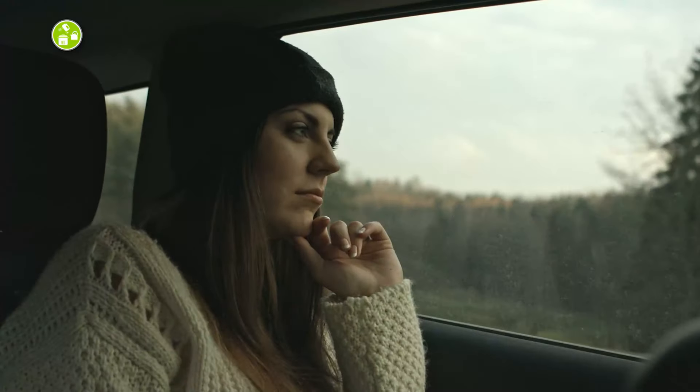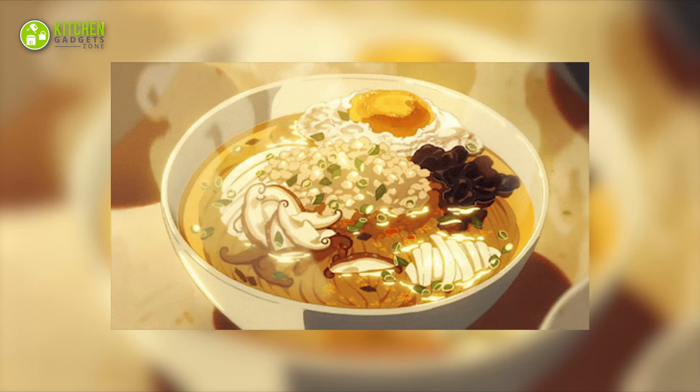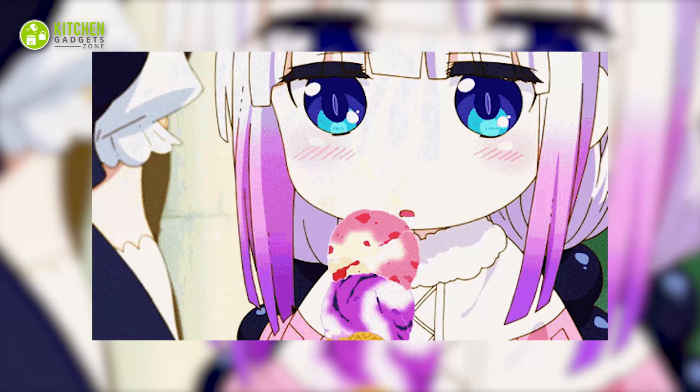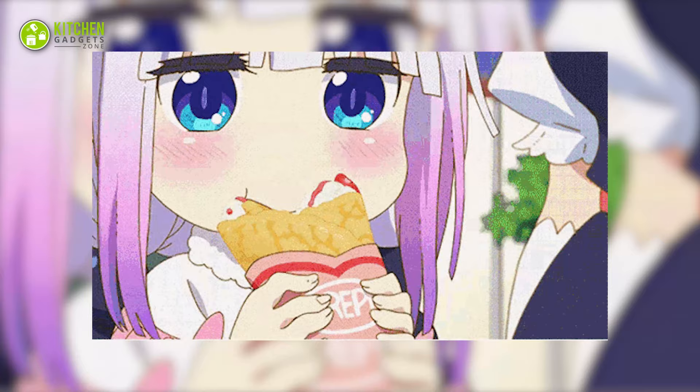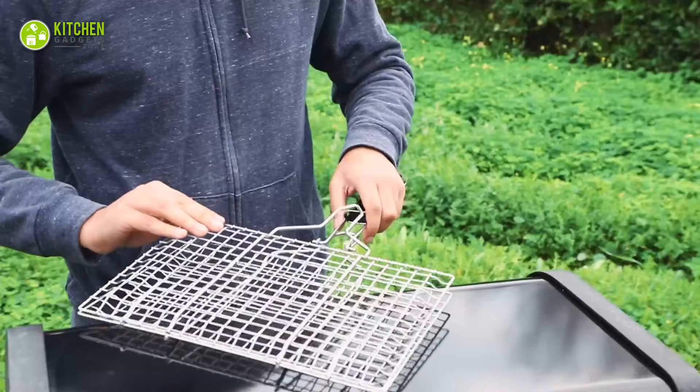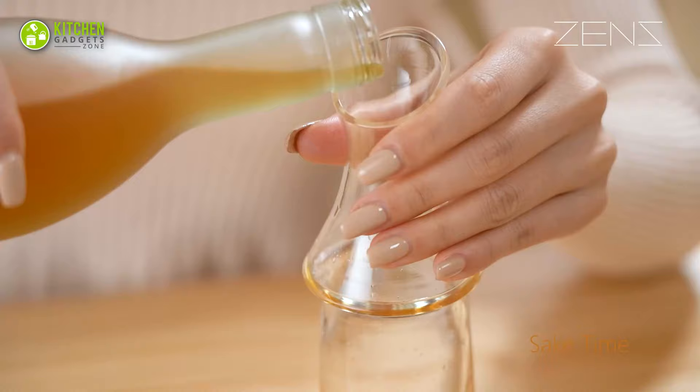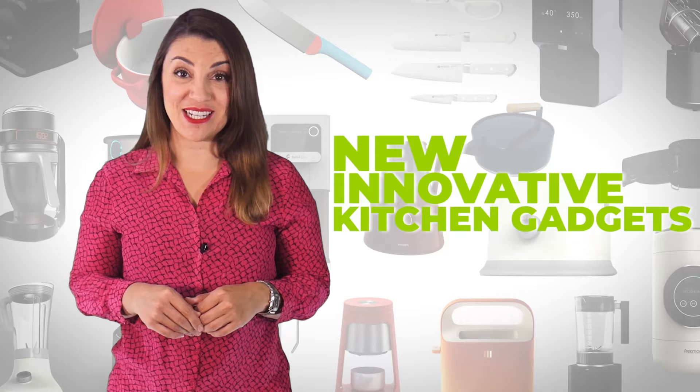The moment you visualize aesthetically pleasing food, it has to be from Japanese anime. Food from Studio Ghibli movies or slice of life anime will have you drooling on the spot. So let's get started with the 11 Japanese kitchen gadgets to create something magical in your kitchen. Welcome to Kitchen Gadget Zone, where we show you the new and innovative kitchen gadgets and appliances that can help improve your everyday kitchen experience.